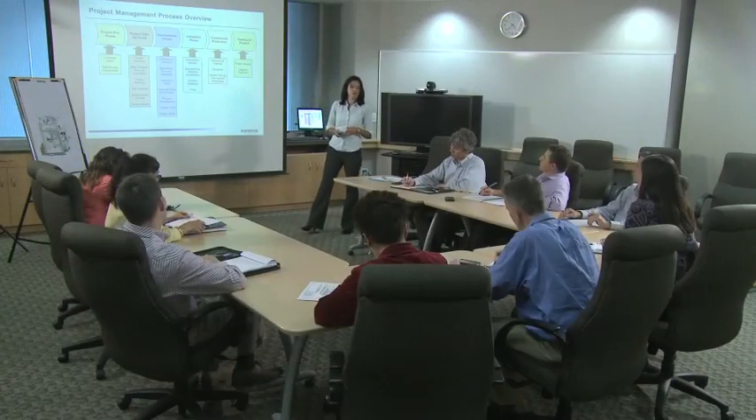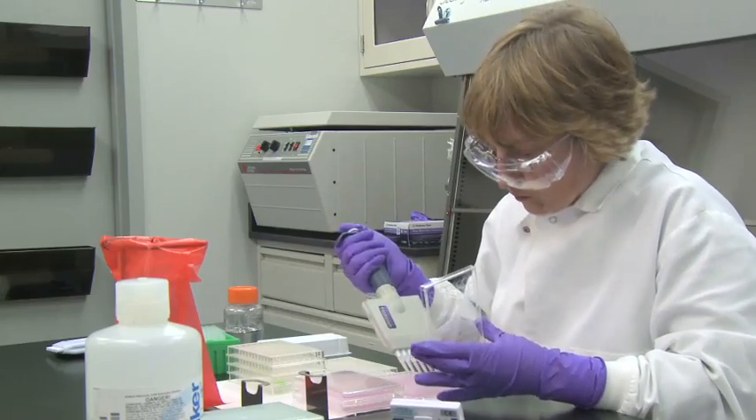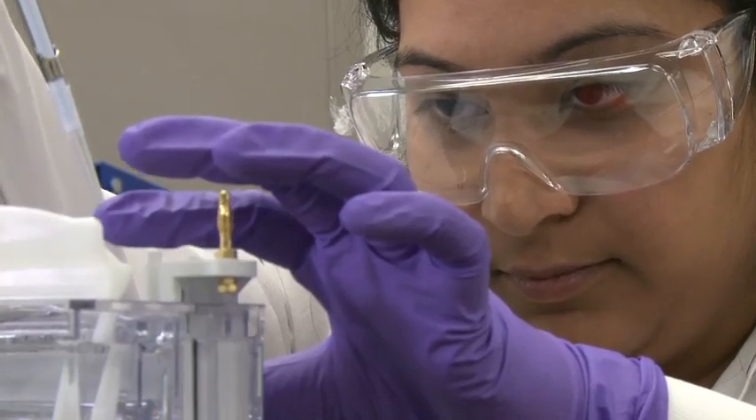Our project management team works closely with you to ensure that your specific program requirements are well-defined, and that clear communication continues throughout manufacturing. Our quality control staff supports raw material, environmental, in-process, final release, and stability testing.